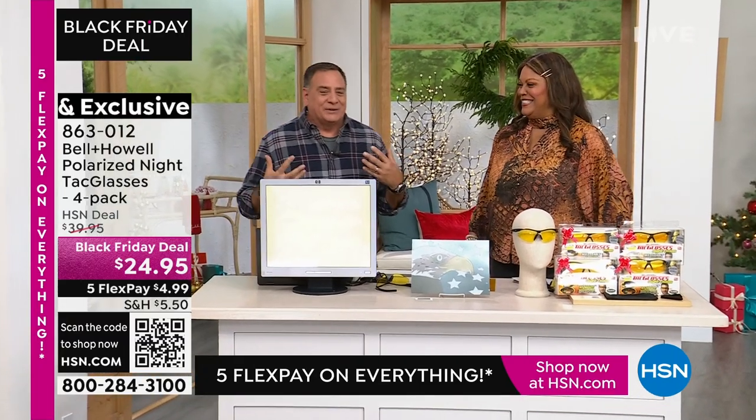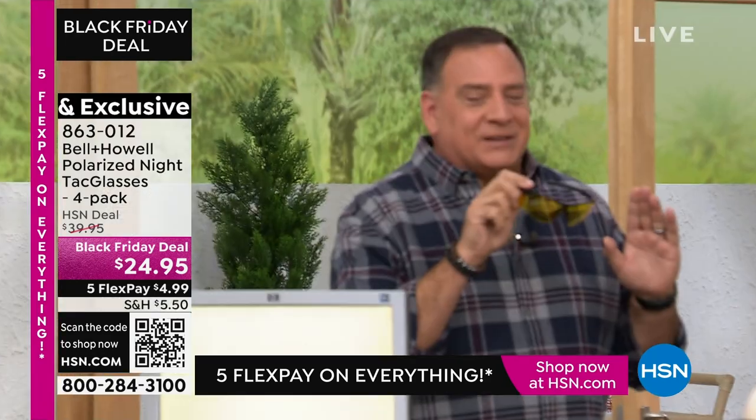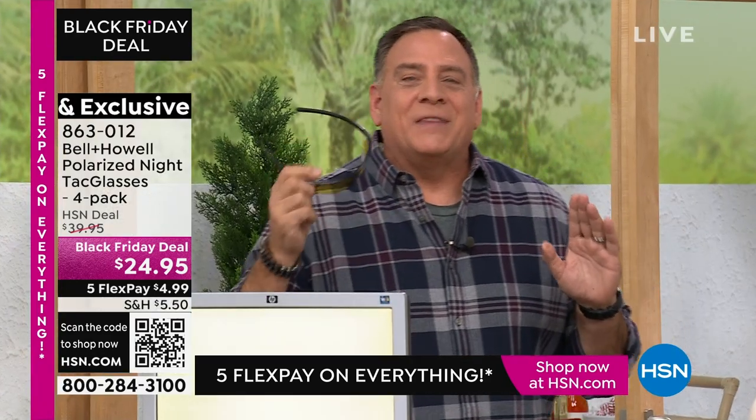I gotta make things a little interesting, a little different. So let's talk about these glasses, because Deb, these are the glasses that people never knew that they needed, okay?